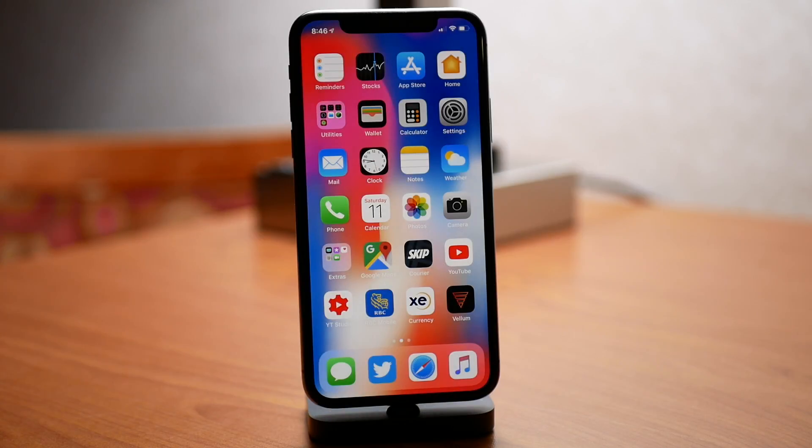Hey guys, what's going on? My name is Michael, helping you get the most out of your Apple devices. Today I have a quick report for you on battery life on iOS 12 developer beta 6.